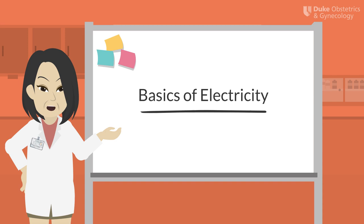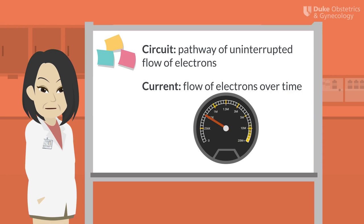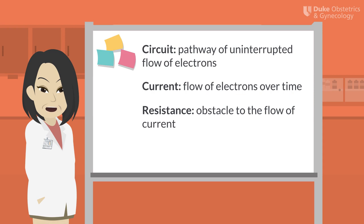Understanding some basic physics is instrumental to understanding electrosurgery. First, let's talk about the circuit. The circuit is the pathway for the uninterrupted flow of electrons. Think of the Indy 500: the cars are the electrons, and the racetrack is the circuit that those electrons can run around. Current is the flow of electrons over time. Think of this as the speed of the cars through the racetrack. Current is measured in amperes.